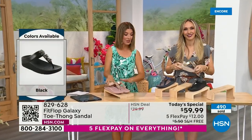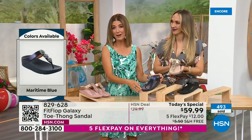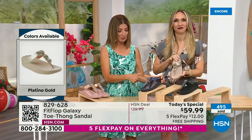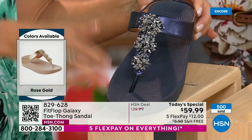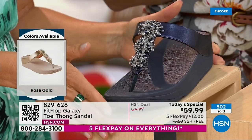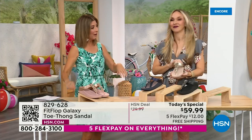We have the rose gold, the midnight blue — like that beautiful rich navy, like a beautiful deep sapphire. If you love your denim, you could wear that with denim, with blues, you could go red, white, and blue for the 4th of July. That's fireworks on the 4th of July right there. And no one is going to have this shoe. We've got the gold, the black, and I'm wearing the silver.